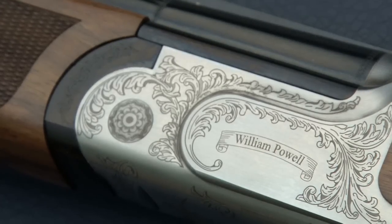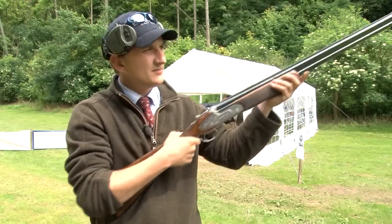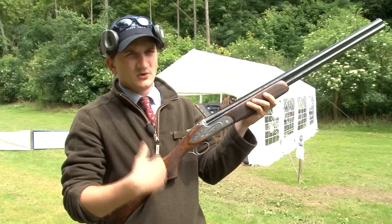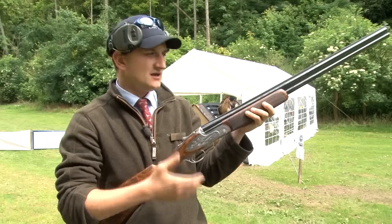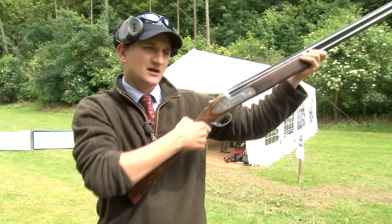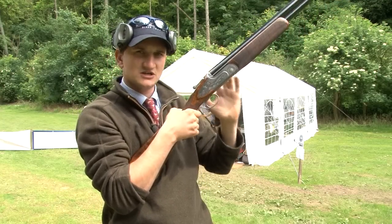People might come into the gunroom and pick up a gun. They'd close it up and mount it. It's very easy in that false situation, when you're not shooting and not under pressure, to mount a gun and make your body fit the gun. You fundamentally do lots of different things to make yourself fit the gun. For instance, depending on where you place your hand, the stock can appear massively long or short — without the gun itself changing at all.